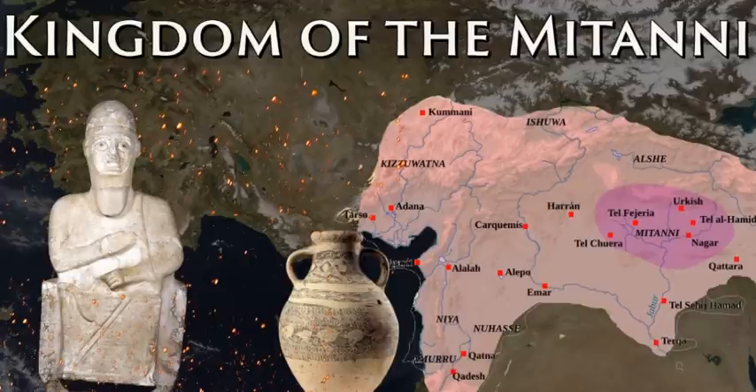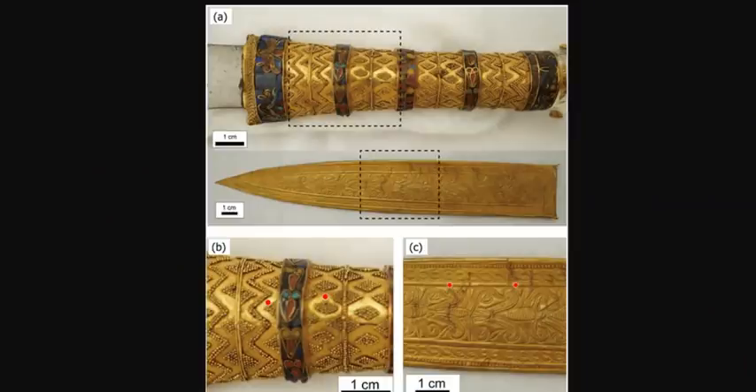The researchers' elemental analysis also indicates the gemstones in the dagger's hilt were attached with a lime plaster, which was commonly used in Mitanni but didn't catch on in Egypt until much later. Arai said that future studies will be helpful to further confirm the assessment of the blade. Whether an epic wedding present or not, this dagger's story didn't end with its royal burial.